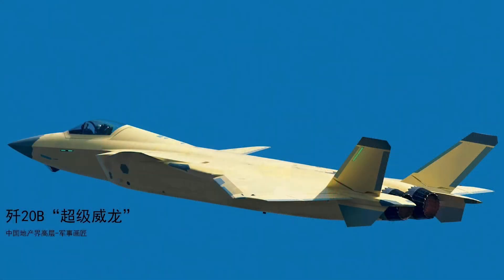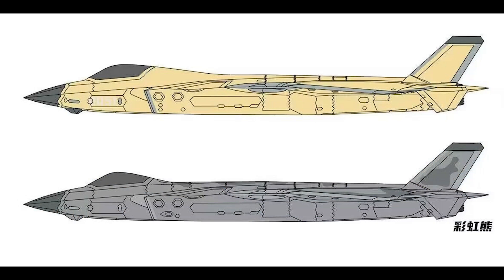The J-20B is considered to fulfill the initial specification requirements of the J-20 project. For years, the J-20A has been using less powerful engines.